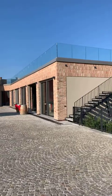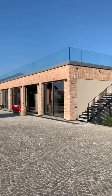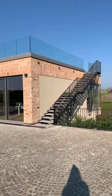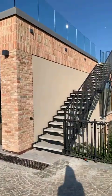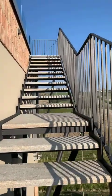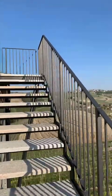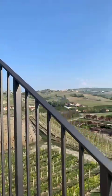Now I will show you the location, made in bricks and glass. We have also built a nice terrace on top, from where we can see almost all the villages of production of Barolo.